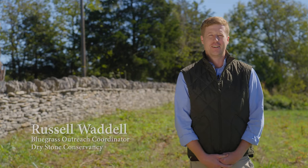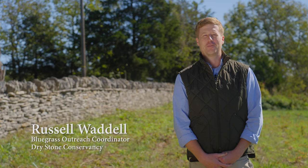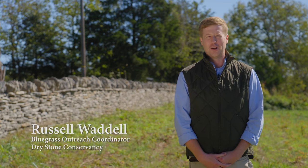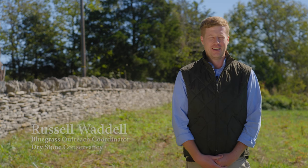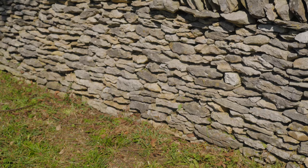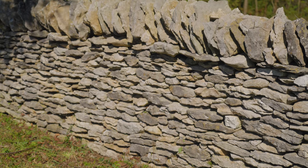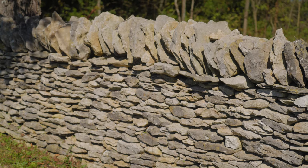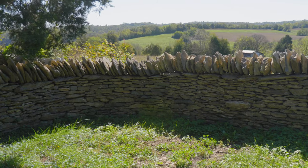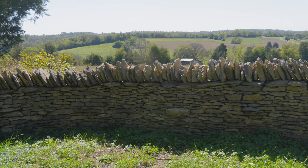Hello, I'm Russell Waddell, Bluegrass Outreach Coordinator for the Drystone Conservancy. Welcome to this November's Detour, brought to you by the Bluegrass Trust. Today we're at Lower Howards Creek Nature and Heritage Preserve in Clark County, Kentucky. The wall behind me is a wall that we have rebuilt various ways using various means such as workshops, competitions, and certifications, and that kind of encompasses our mission, which is to preserve and promote the craft of drystone masonry.